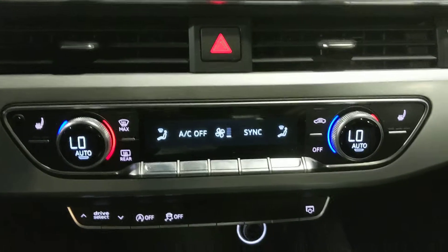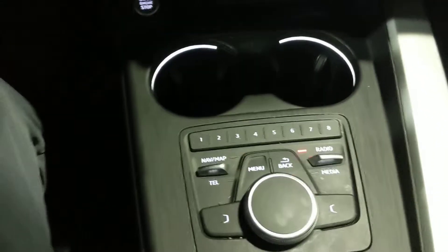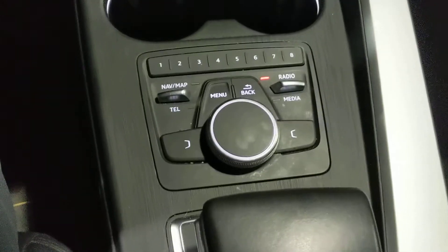Climate control is very easy to use, very well set up. And then everything's right down where your hand sits, so you don't have to be moving around too much.